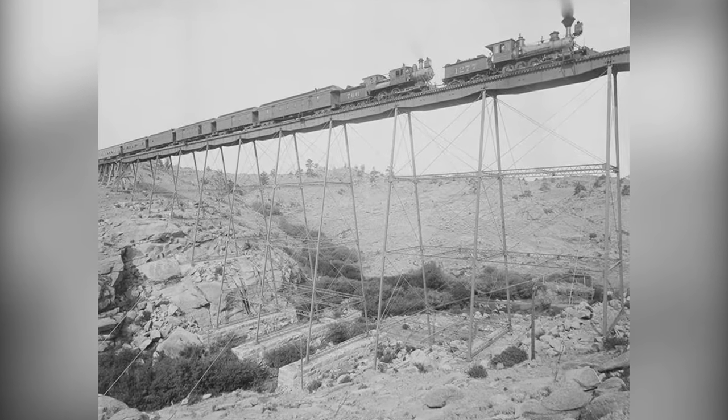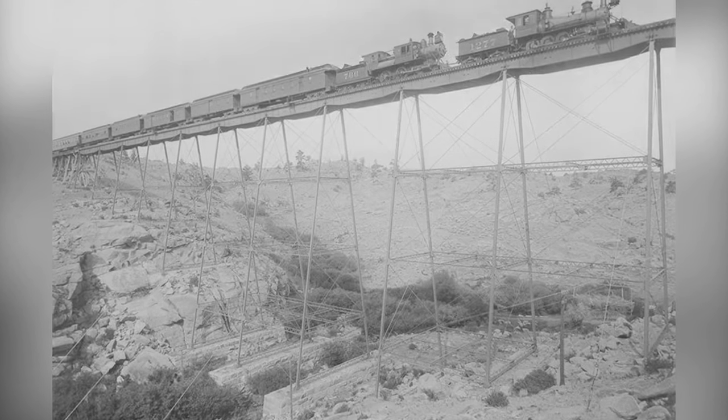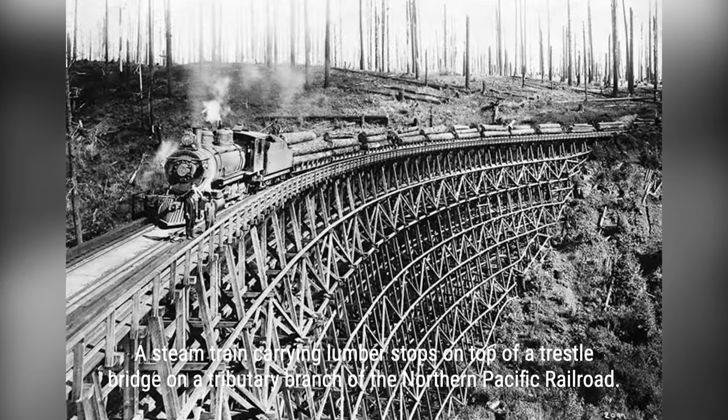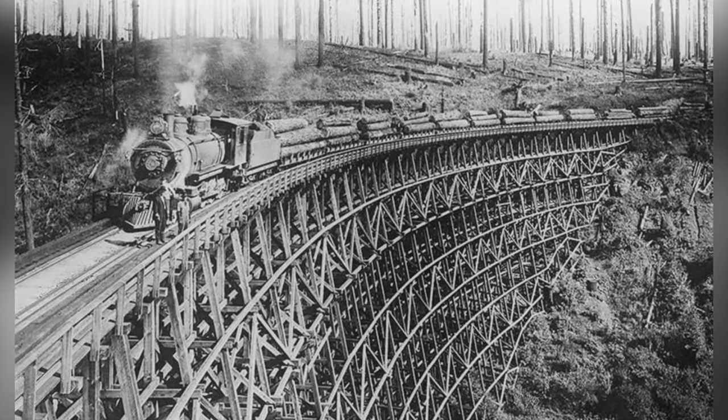Timber trestles. They were the backbone of North America's transportation network for over a century. Spanning rivers, canyons, and valleys, these incredible wooden structures connected communities and industries.